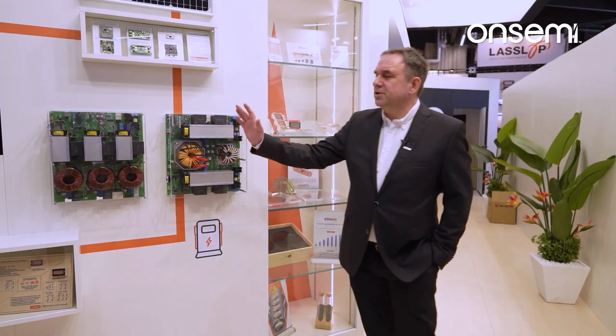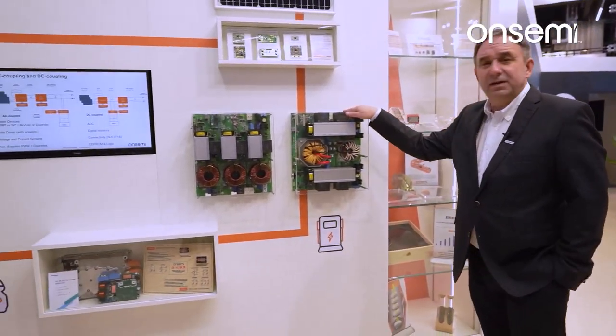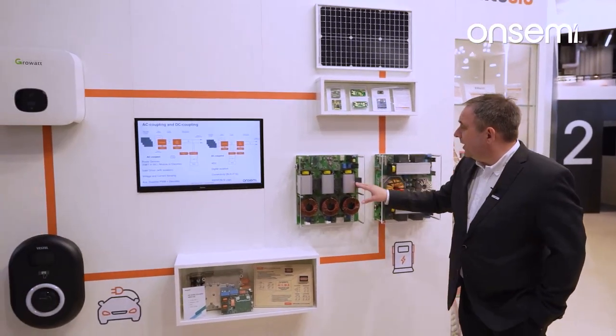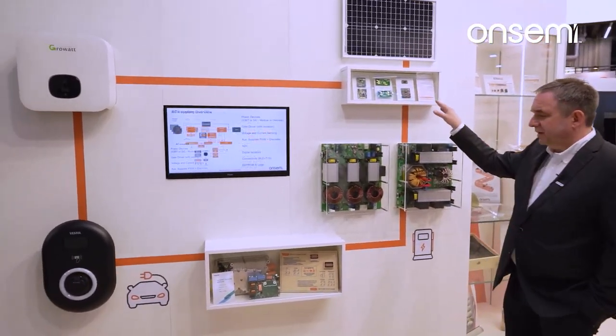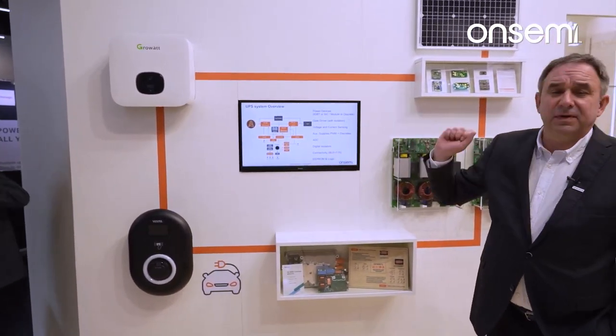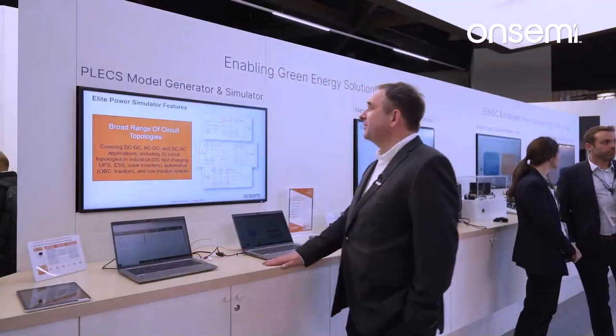Over here we show the applications enabling green energy solutions — from a 25 kilowatt reference design, which includes not only the power devices but also drivers and power supplies, to customer applications on an EV charger as well as a solar hybrid inverter.